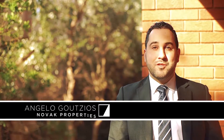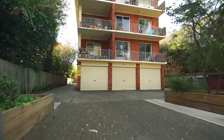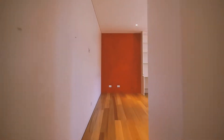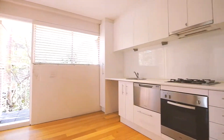Hi, my name is Angelo Guitzios and it's time to take you on a journey through this sensational two-bedroom beach pad. This property is situated in a boutique block from the 1970s with only 15 units. This place offers open-plan living with a galley style kitchen.